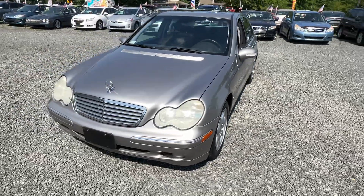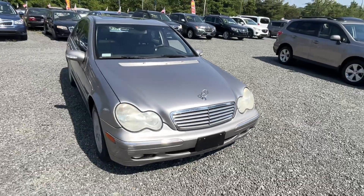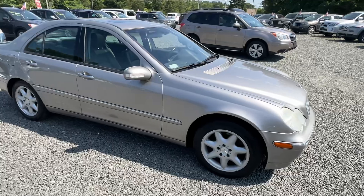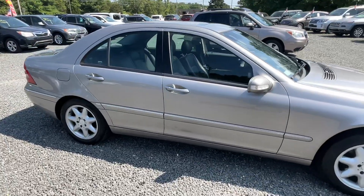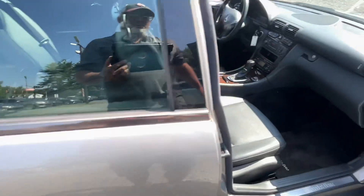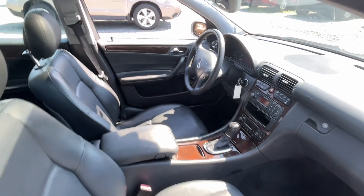This is a 2004 Mercedes-Benz C320 4Matic sedan — a 3.2 liter six cylinder, automatic, all-wheel drive with 66,000 miles on it. Nice little car, not perfect in every single way, but very nice.